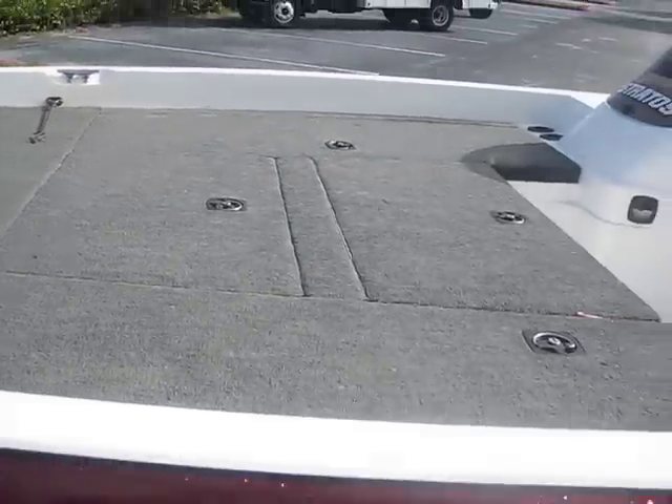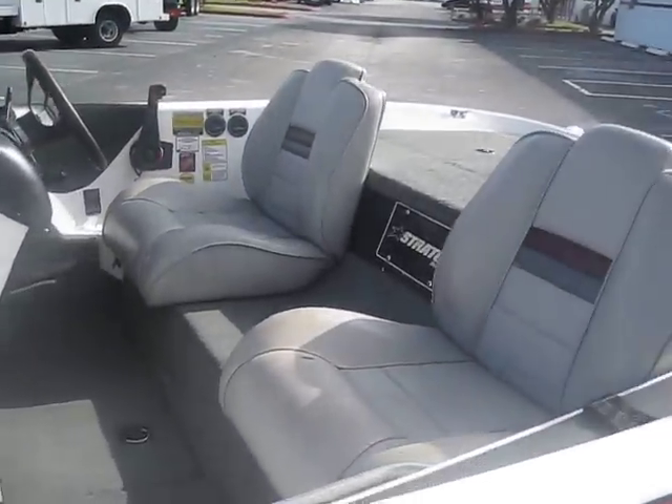Decks in great condition. Carpet's in great condition. Seats are awesome.